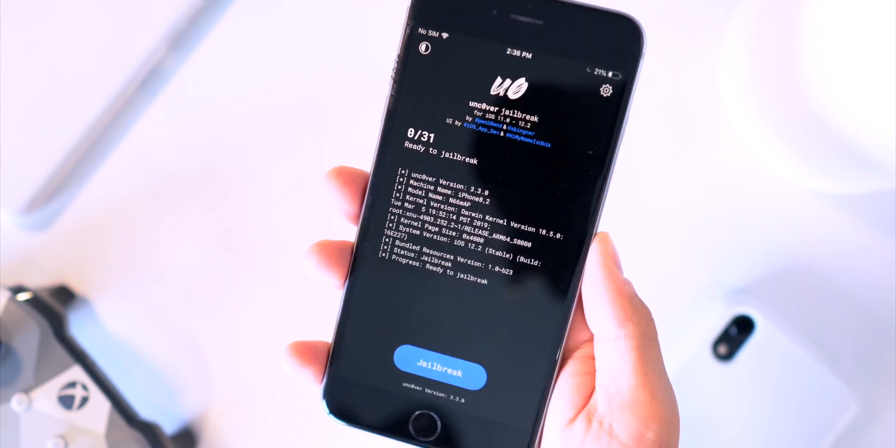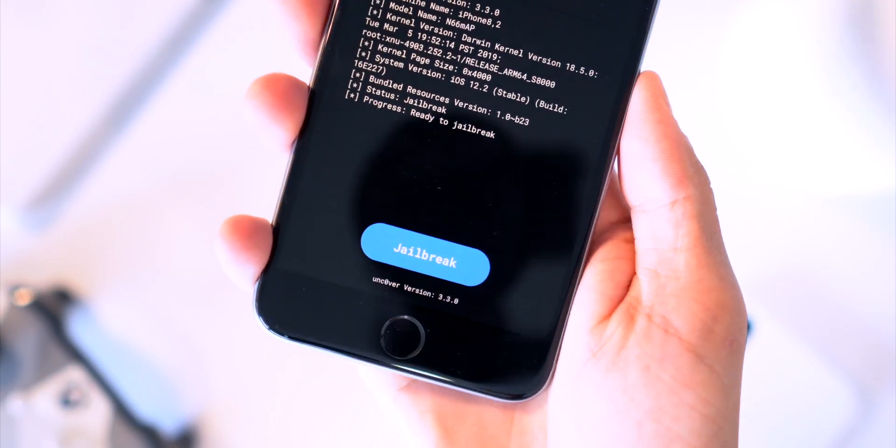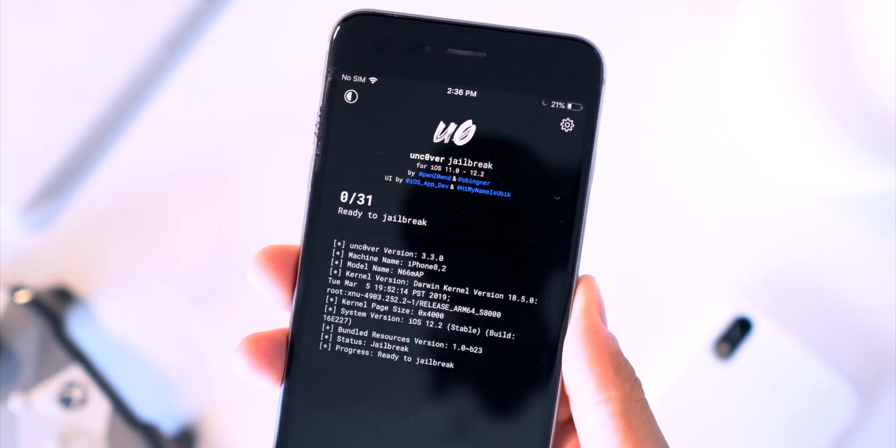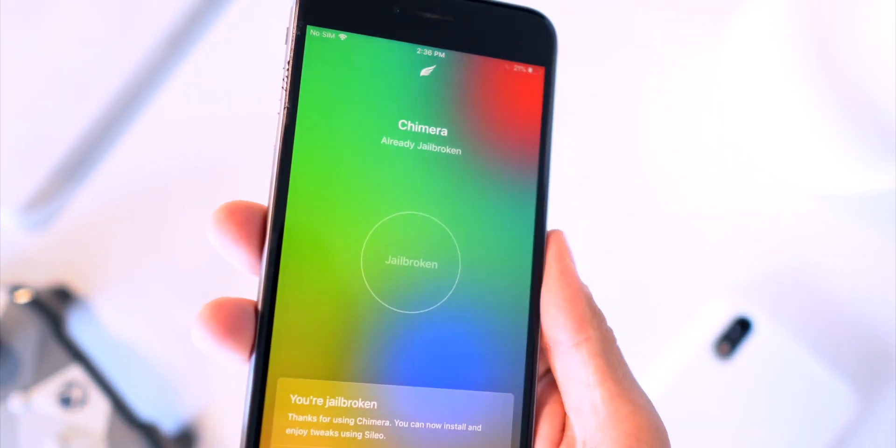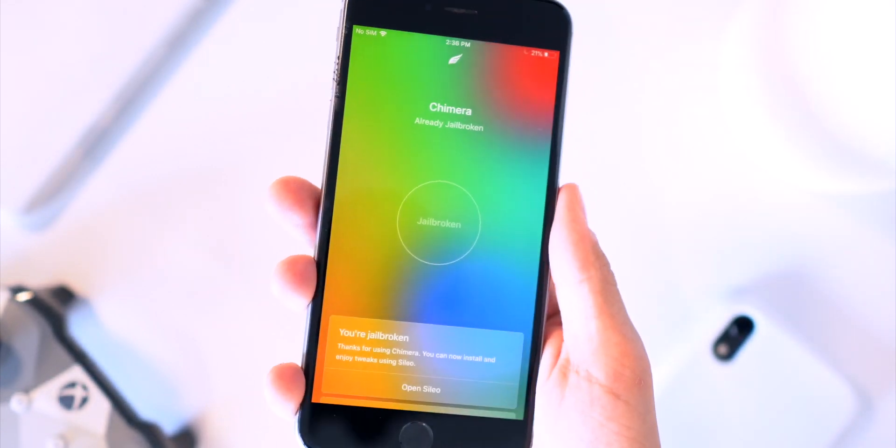Hey, what's up guys, welcome to today's video. Today we're going to take a hands-on look at jailbreaking iOS 12.2. In this video we're diving into this jailbreak a little bit deeper and doing a hands-on demo.